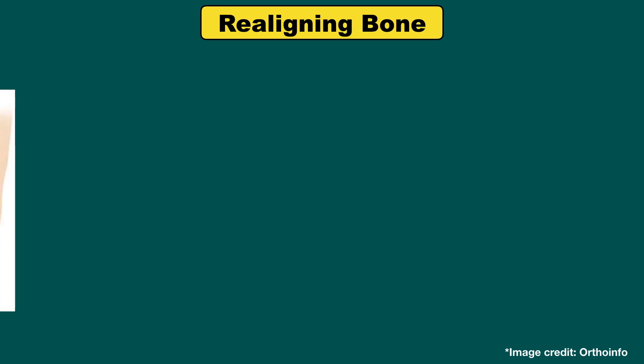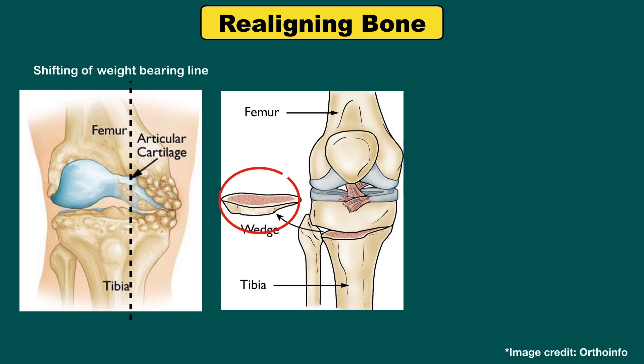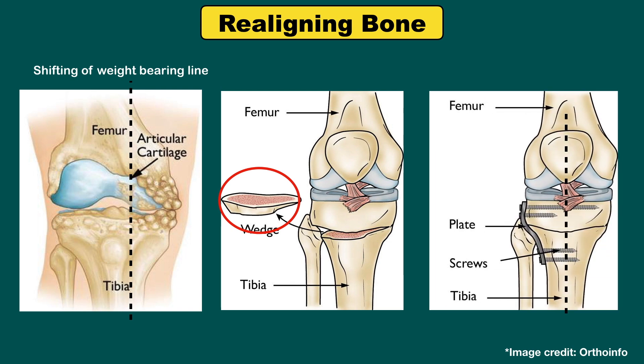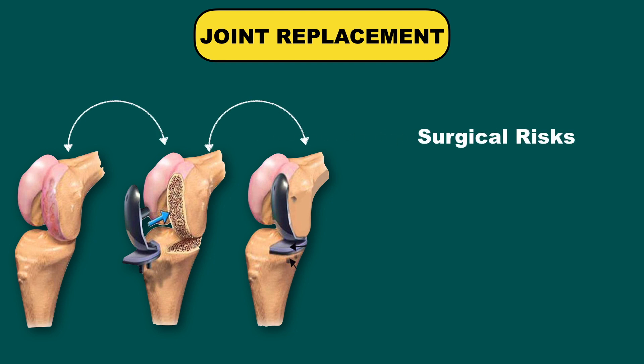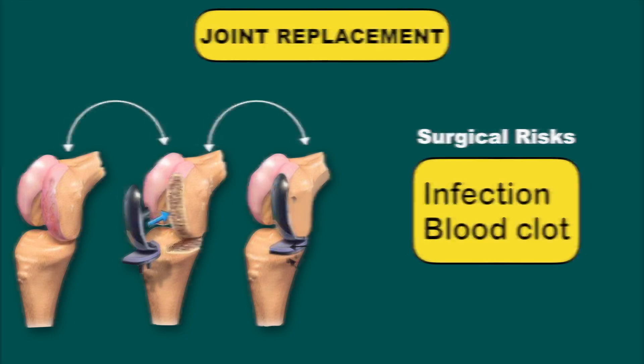Next is realigning bones. If osteoarthritis has damaged one side of your knee more than the other, the natural weight-bearing line is shifted, and an osteotomy might be helpful. In a knee osteotomy, a surgeon cuts across the bone either above or below the knee and removes or adds a wedge of bone, shifting your body weight away from the worn-out part of your knee. In joint replacement surgery, the surgeon removes damaged joint surfaces and replaces them with plastic and metal parts. Surgical risks include infections and blood clots, and artificial joints can wear out or loosen and may eventually need to be replaced.